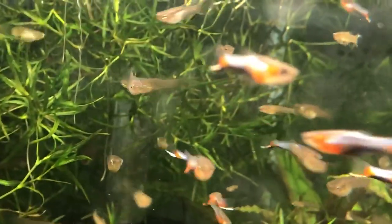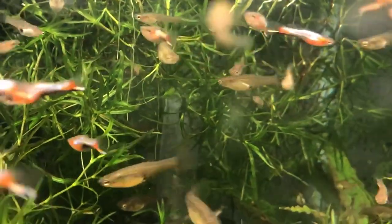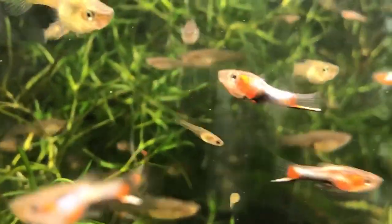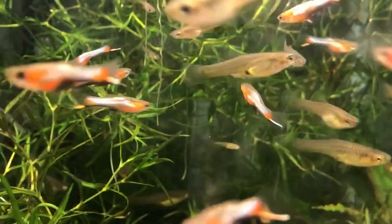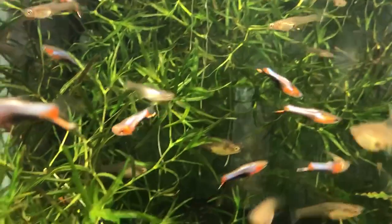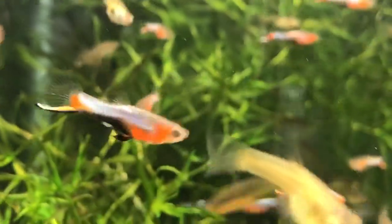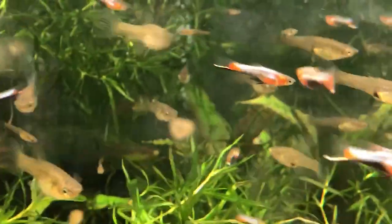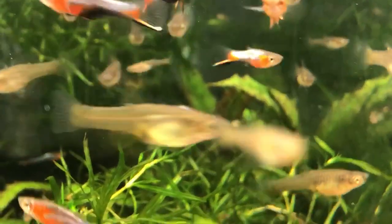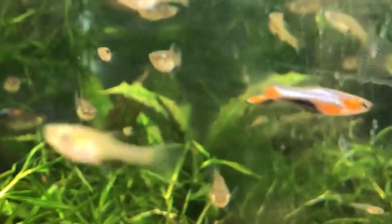meaning they look like a wild species but there's no proof, basically. And a K class, which is a known hybrid. These are a P class. I got my originals from a friend of mine; in turn, he got his from Lucas Brett's. It's a pretty good line of fish. Very beautiful.